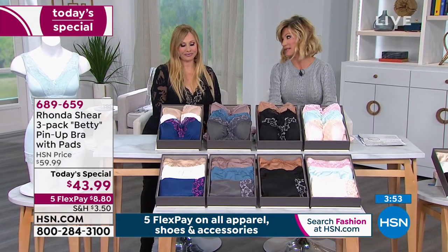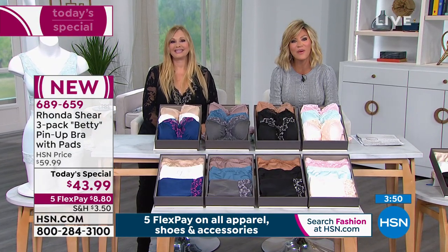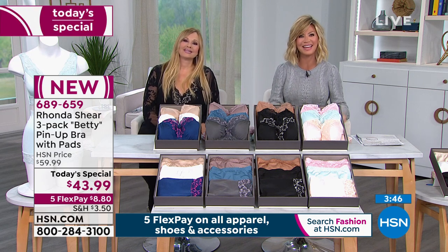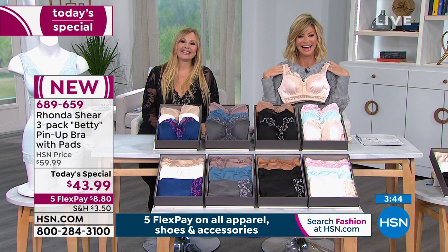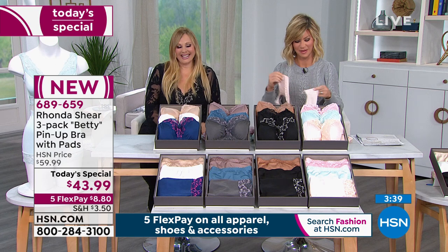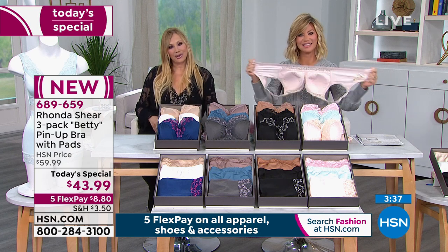Welcome in Jan, who's giving us a call from Nevada. Welcome to HSN, you're live on the air. It's Amy and Rhonda. How are you doing this evening? Hi Amy, hi Rhonda. I'm doing well. I love this show. I love Rhonda's garments.